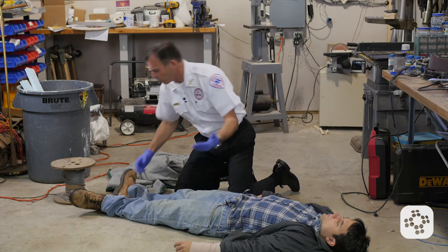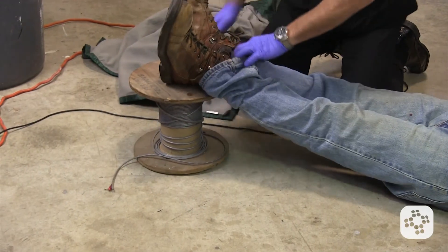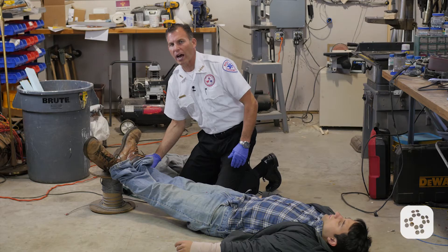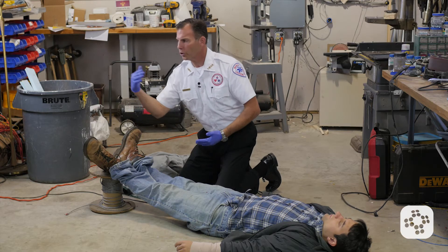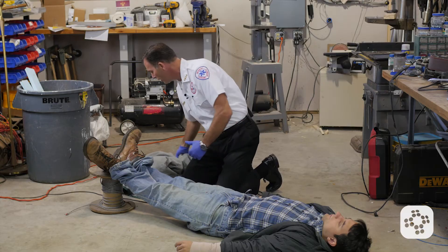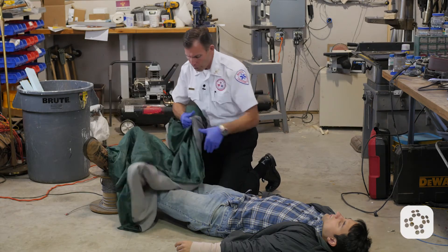To treat this, I'm going to explain to my patient what's going on, and then I'm going to elevate their legs. It's important to find something that's 6 to 12 inches high — it doesn't have to be super high. You could use a stool, a chair, a box, or whatever you have available.